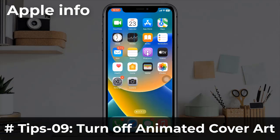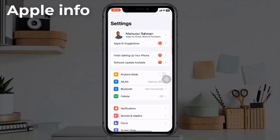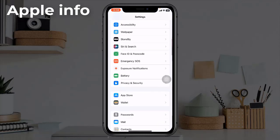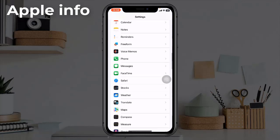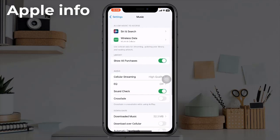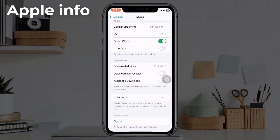Tip 9: Turn off Animated Cover Art. Launch the Settings app, scroll down and find Music, then tap on it. Next, tap on Animated Cover Art and select Off.